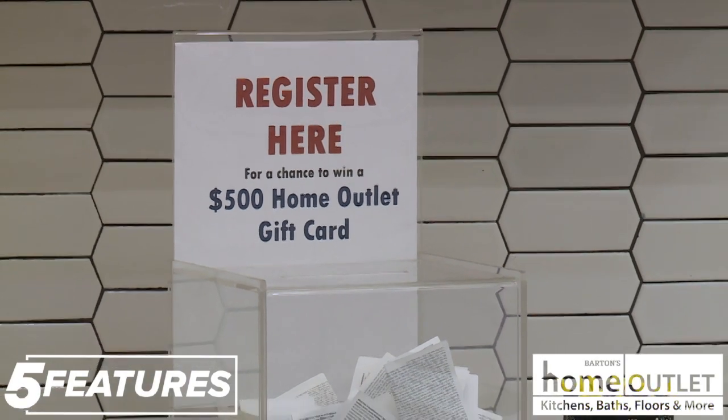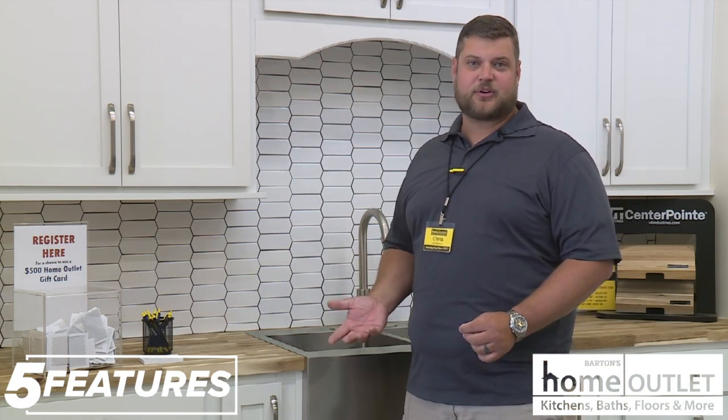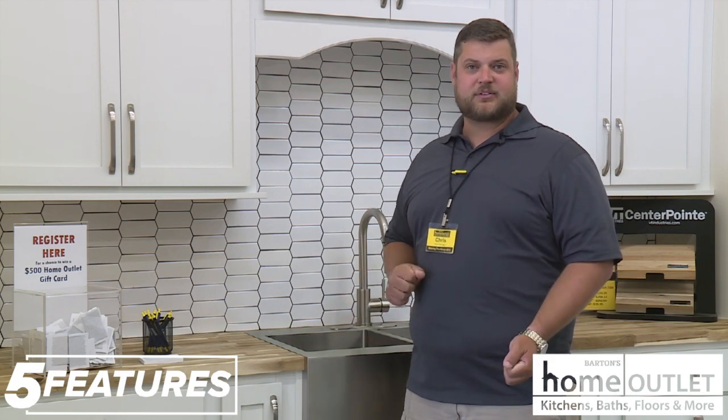Our current promotion is a drawing for a $500 gift card. You can go into the store and sign up for it, or you can go on to homeoutlet.com and sign up for it as well. We also have the guaranteed lowest price, so it means you'll never have to wait for a sale.